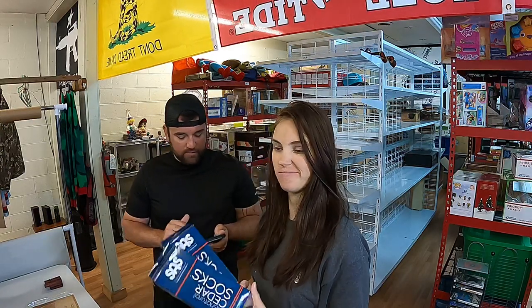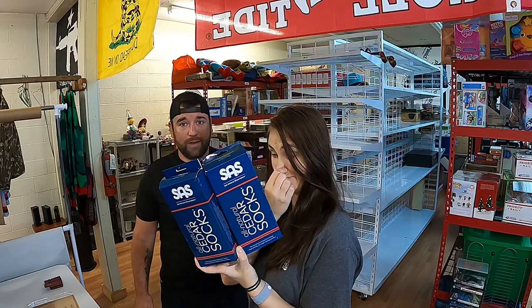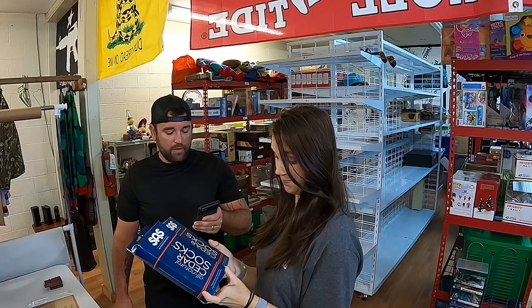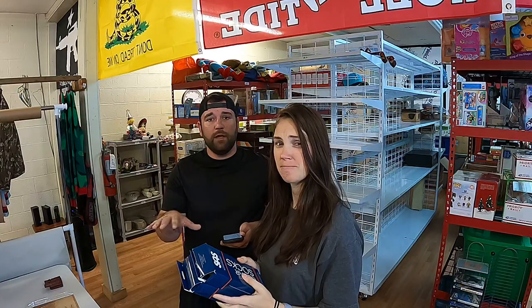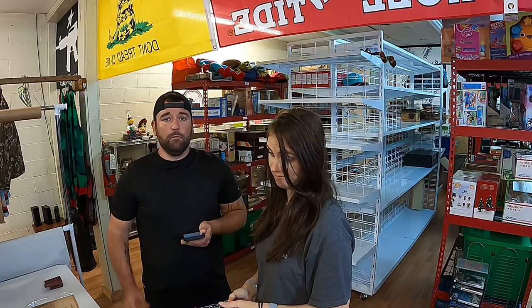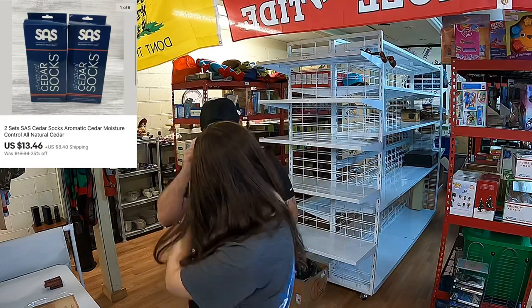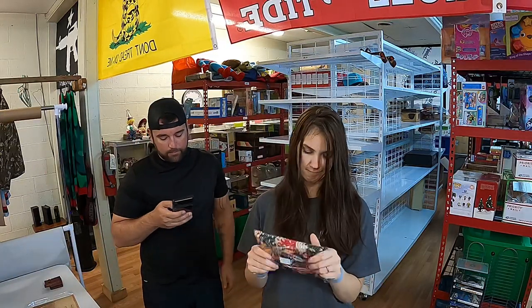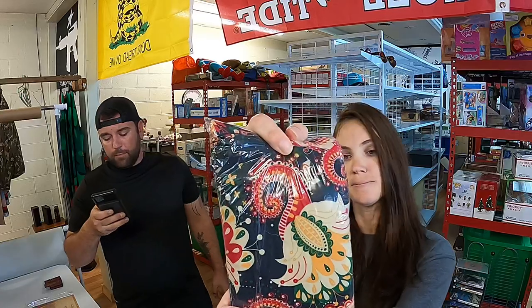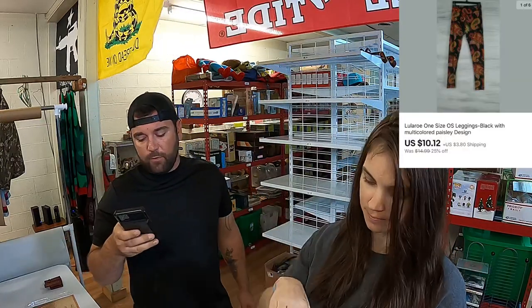Next we sold some SAS — San Antonio Shoe Makers — cedar aromatic moisture control socks. Basically if it's like a cedar sock, you put it in any shoe and it makes it smell like cedar. Those sold for $13.46 plus shipping. Now we got this pair of LuLaRoe leggings — bright pattern, black with a multicolored paisley design. Those sold for $10.12 plus $4 shipping.